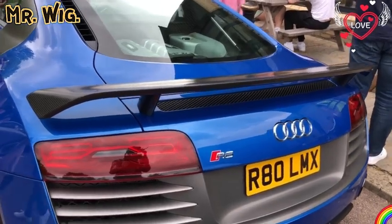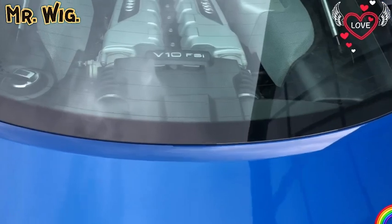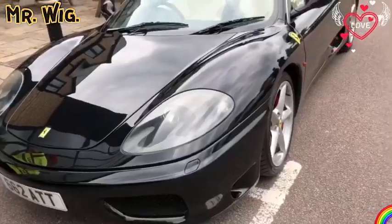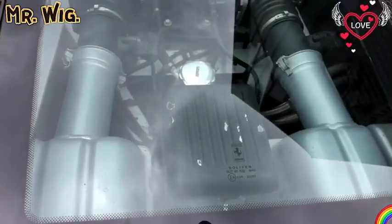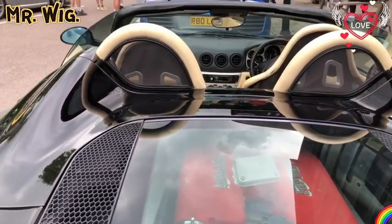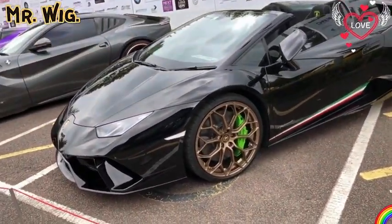Massive carbon rear spoiler — this is six foot wide at least. Look how beautiful this V10 is. There's a Ferrari 430 — I think it's a cool car, beautiful in black. Isn't it beautiful in black with the dark gold wheels?